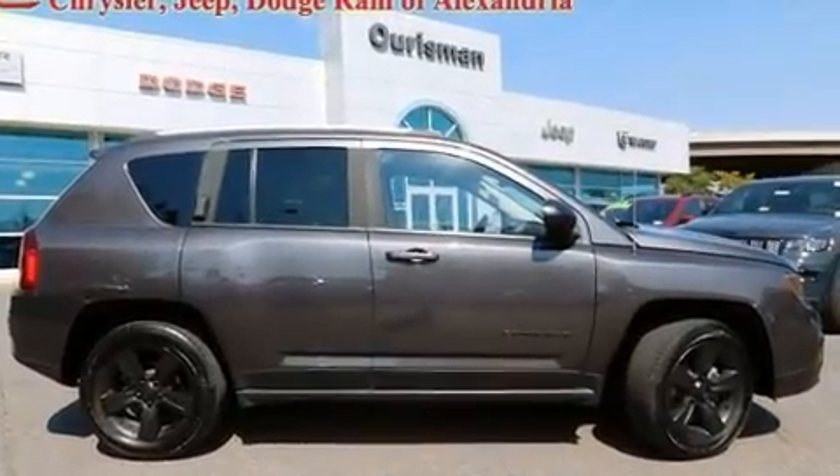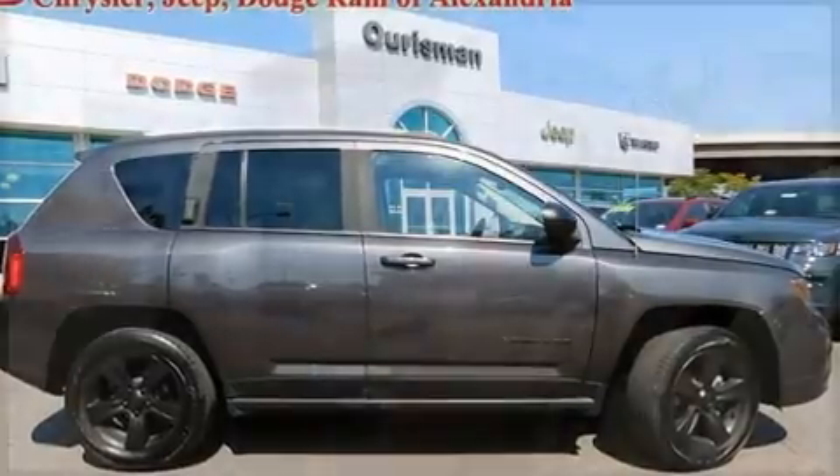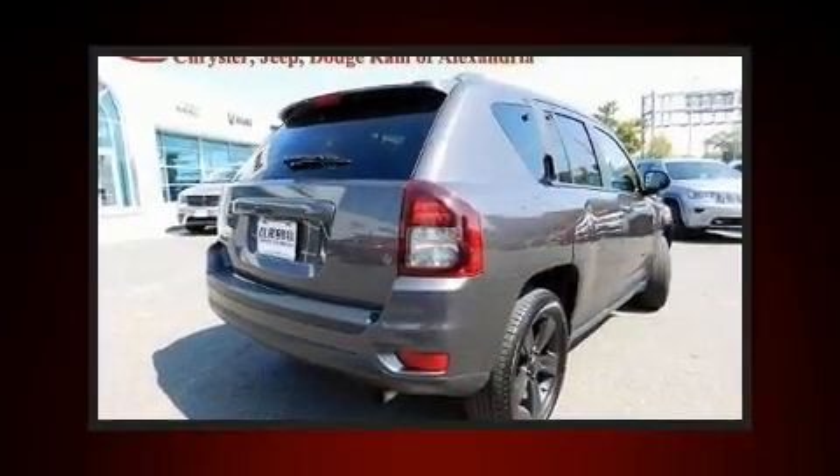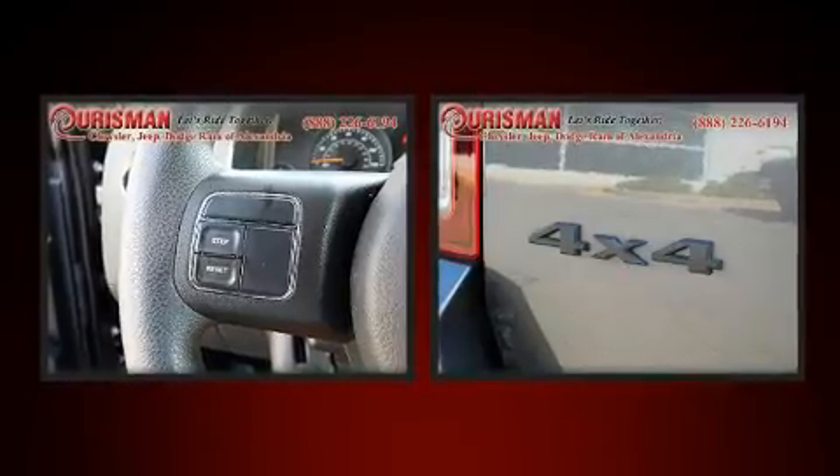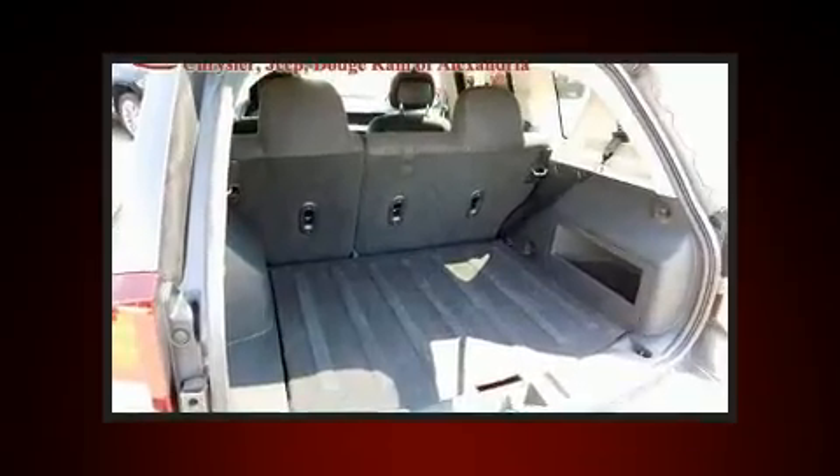Smooth gear shifts are achieved thanks to the 2.4-liter four-cylinder engine. And for added security, dynamic stability control supplements the drivetrain. Four-wheel drive allows you to go places you've only imagined.